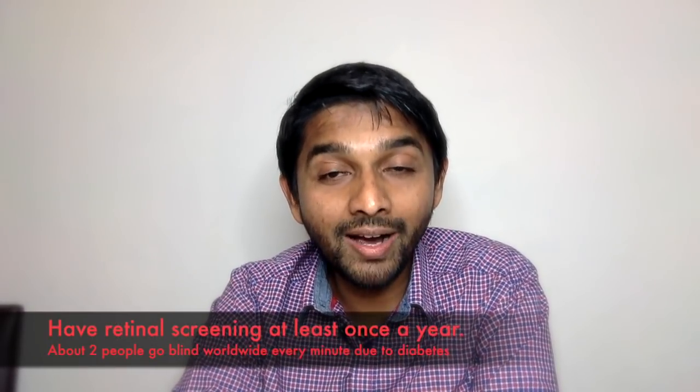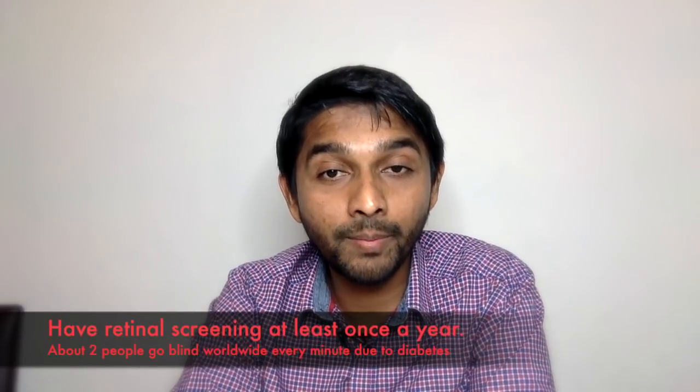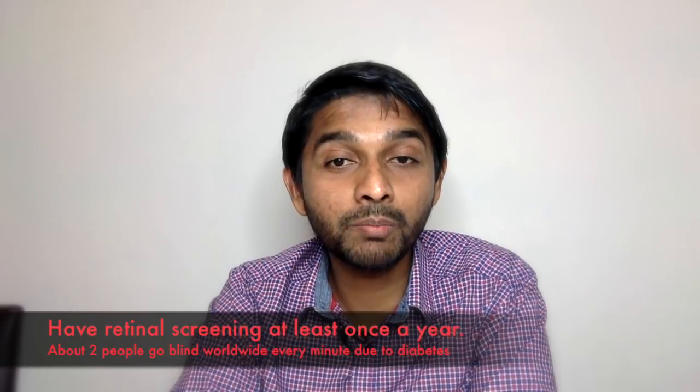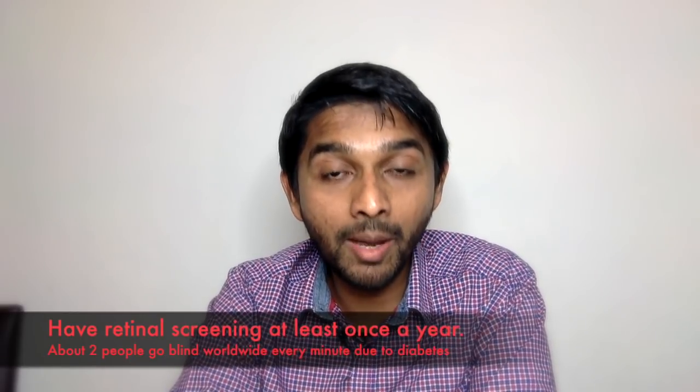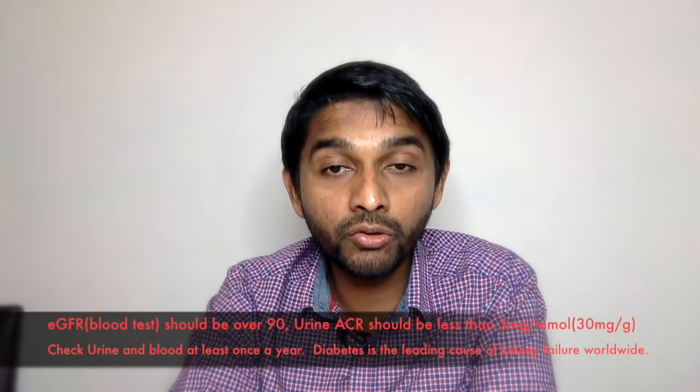The fourth thing you need to take control of is your eyes. You need to have your eyes checked at least once a year. You should have something called retinal screening at least once a year, and sometimes it might be done sooner if there is some damage to the back of the eyes.